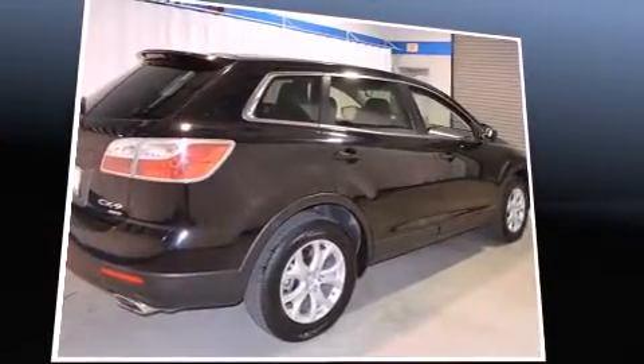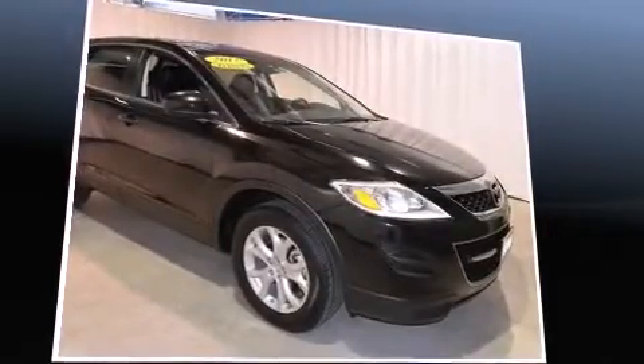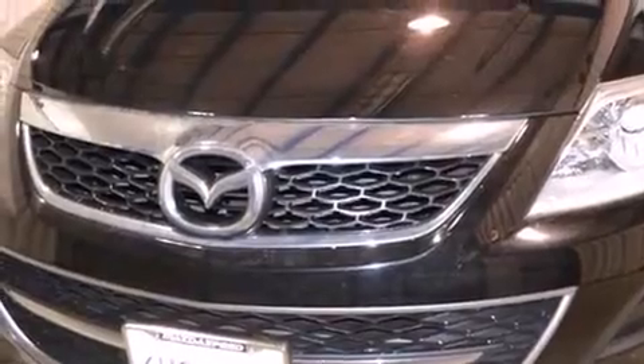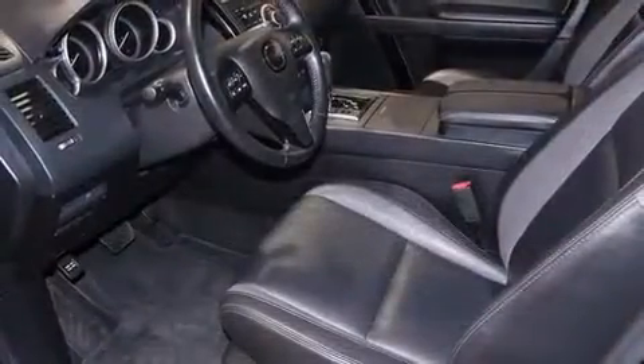Mazda prioritized practicality, efficiency, and style by including delay-off headlights, a rear window wiper, power front seats, and more. Features such as automatic climate control and leather upholstery prove that economical transportation does not need to be sparsely equipped.